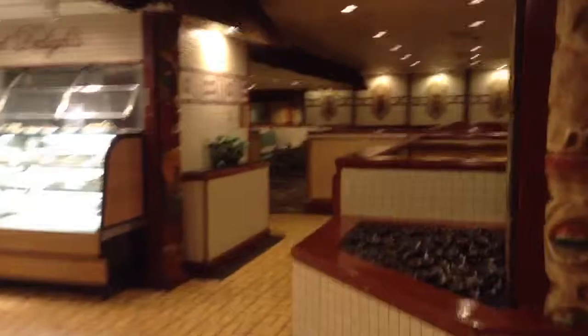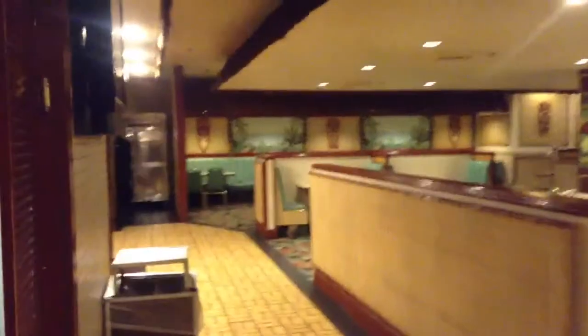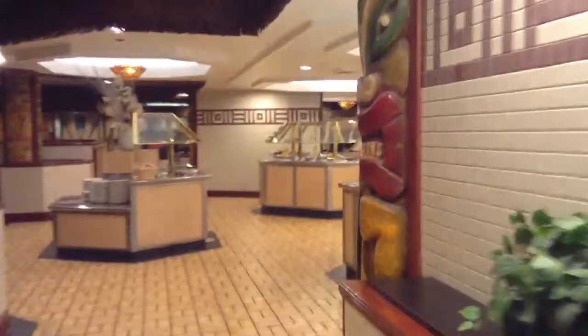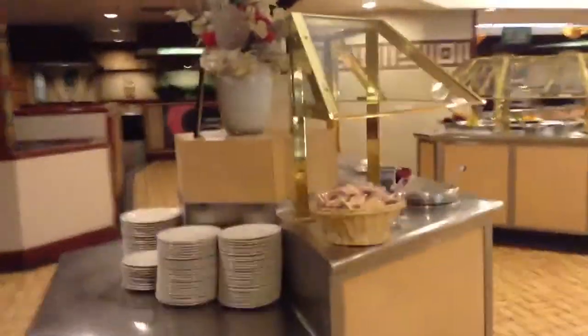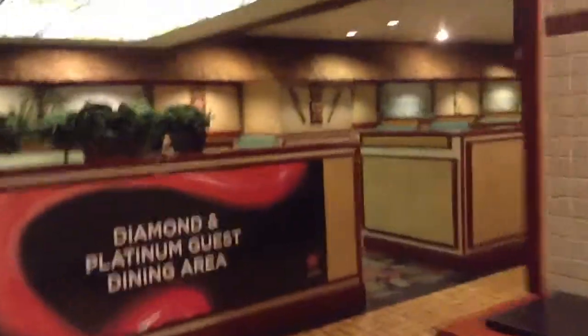And then it opens up to a whole other giant space here. This is off to the right of the food, and it opens up to even more back there. Back around the food area, and then from where I just came, we'll go to the other side.